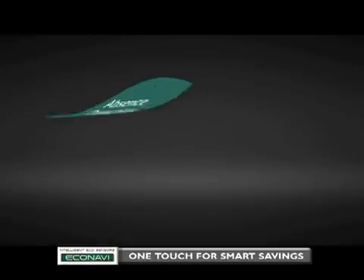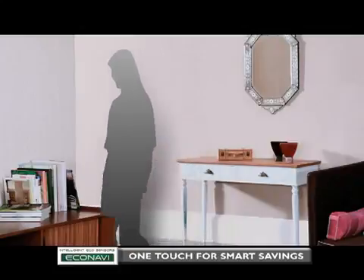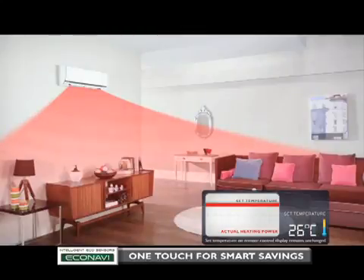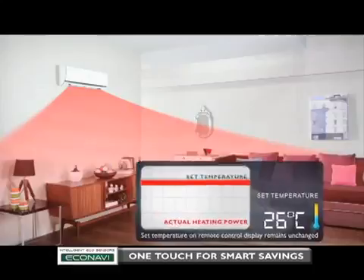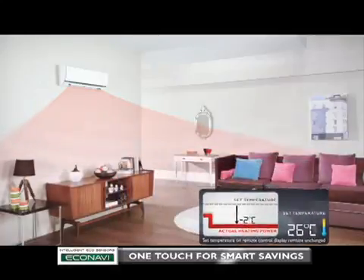Third, absence detection, which reduces waste by adjusting to human absence. When you leave the room, if the air conditioner's heating power remains unchanged as during your presence, energy will be wasted. EcoNavi detects human absence and gradually reduces heating power by an amount equivalent to decreasing the set temperature by 2 degrees Celsius, reducing the waste of heating an empty room.